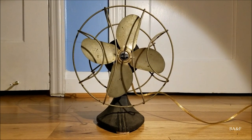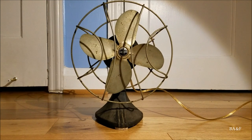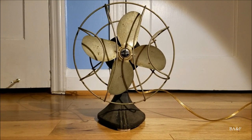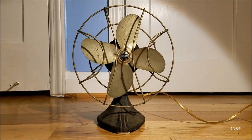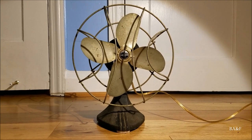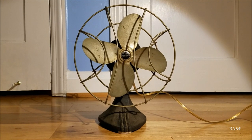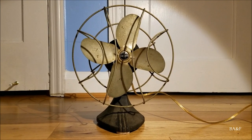Hey guys, this is a little HandyBreathe 8-inch stationary desk fan. Before I get into the fan, you may notice I'm not in my normal filming location in the basement — that's because I simply just didn't feel like going down there. I'm lazy. Anyway, so this is this little fan.